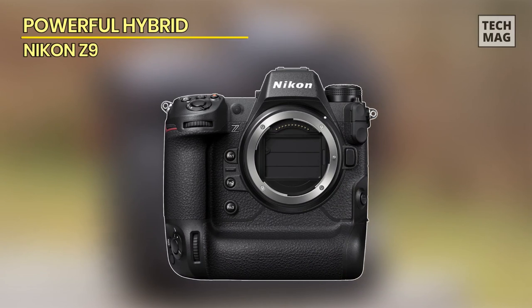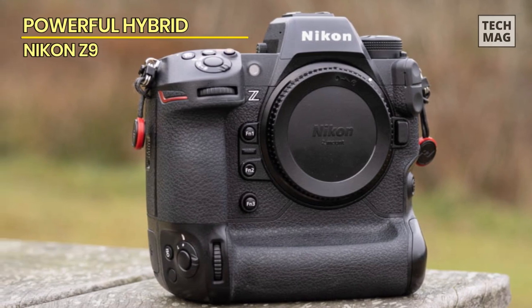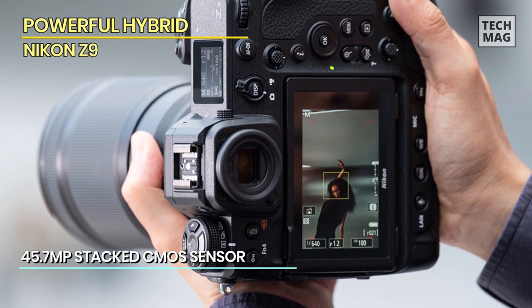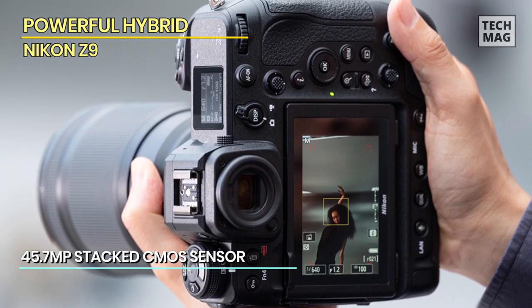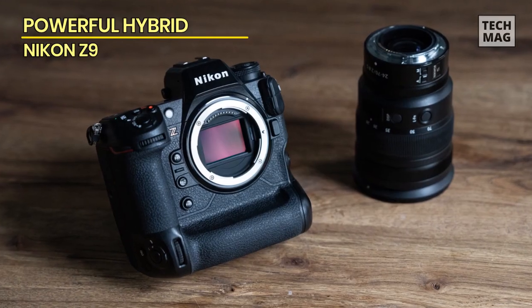Powerful Hybrid: Nikon Z9. This is a 45.7 megapixel full-frame pro sports mirrorless camera — a high-end 8K shooting statement of intent from one of the industry's biggest players. Nikon comes with third brands to build a pro-grade mirrorless camera around the fast readout stacked CMOS sensor, and seems determined to show that it has no intention of being an also-ran as the market moves to mirrorless.